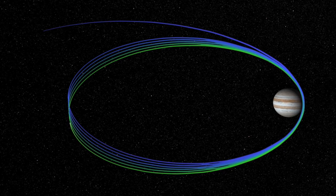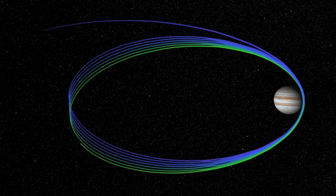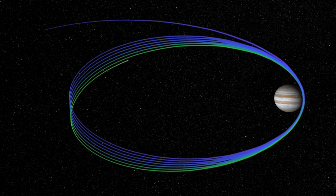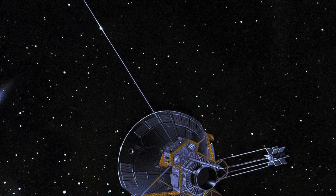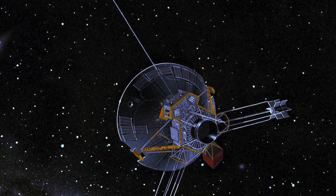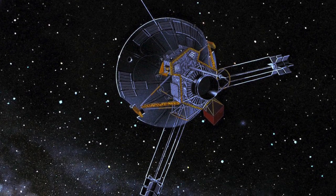This spacecraft is going to get close. NASA has a series of 37 close approaches planned during the mission, which will eclipse the previous record for getting close to Jupiter set in 1974 by NASA's Pioneer 11 spacecraft, which was 43,000 kilometers.